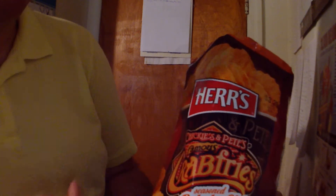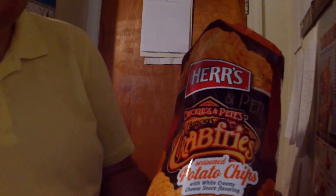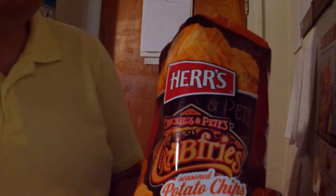So here's Herr's Chickie's and Pete's famous crab fries potato chips. That's the end of the video — like and subscribe, share with your friends, and I'll see you next time. Take care.